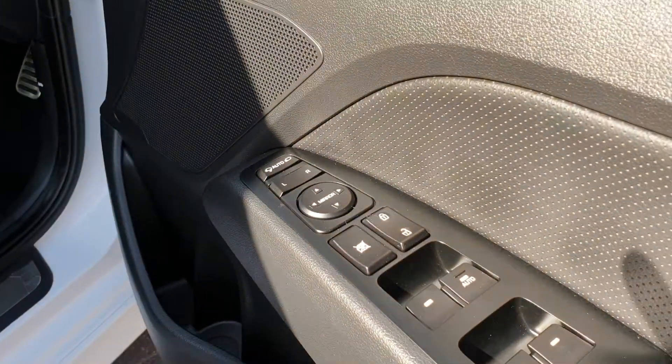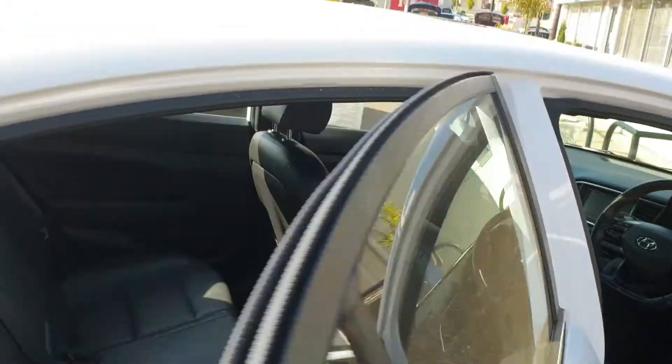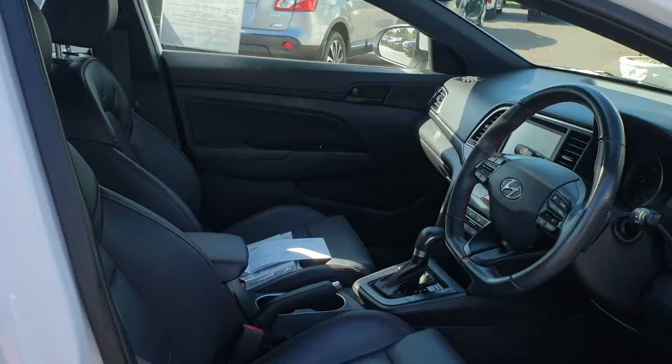On the inside, automatically closing mirrors, leather seats all around — I'll show you this one as well. On the back there are vents for passengers and a lovely sunroof.